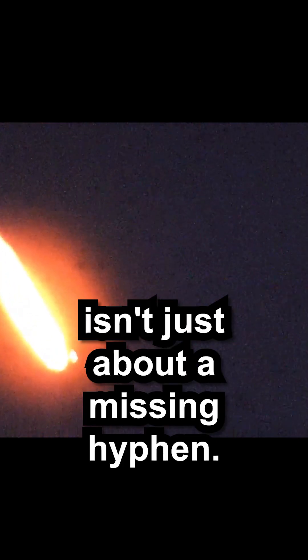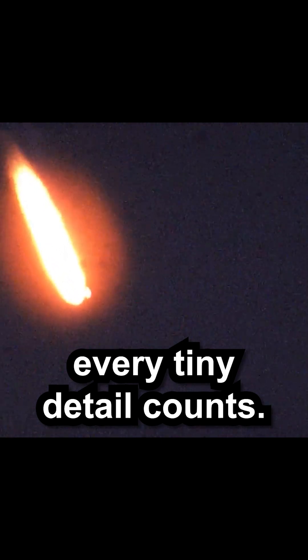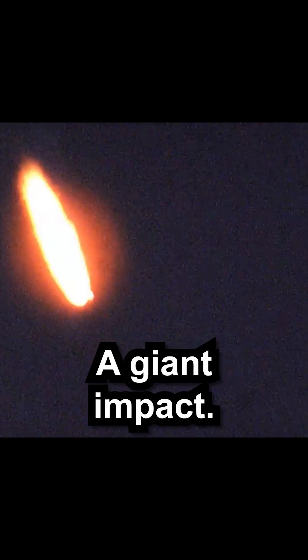It was a hard lesson on the importance of attention to detail. This story isn't just about a missing hyphen — it's a reminder of how in space exploration, every tiny detail counts. A small typo, a giant impact.